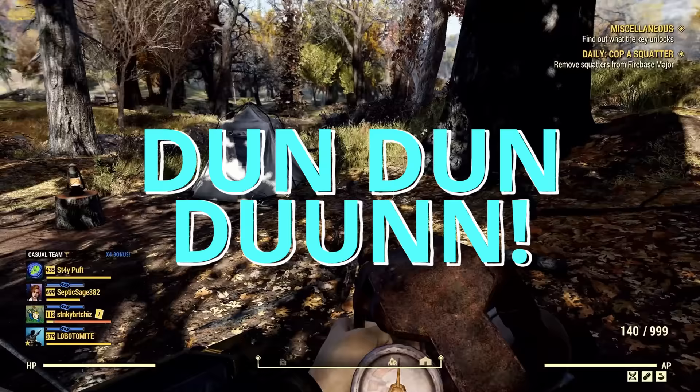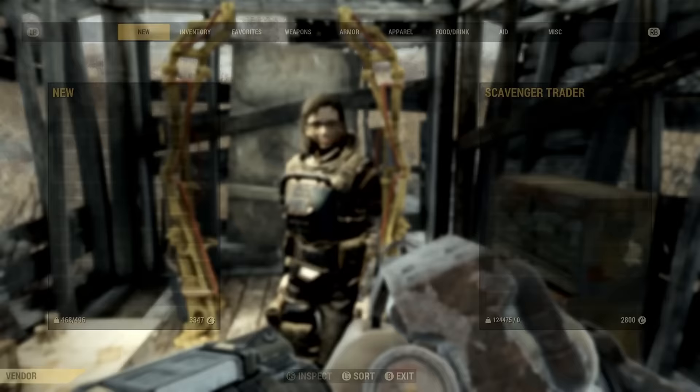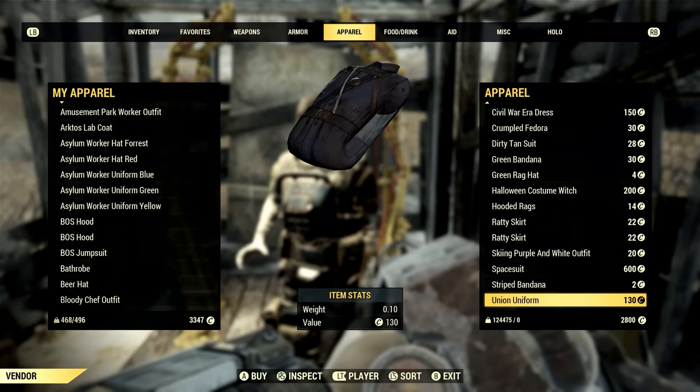This is not always an easy task. You will need to try multiple locations, multiple times, and even on multiple servers. Worst of all, sometimes you find the Scavenger Trader that sells apparel and she has literally no rare pieces for you, so even when you find the right one, you may leave empty-handed.